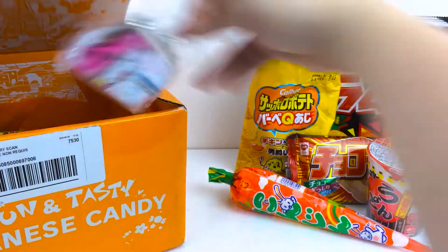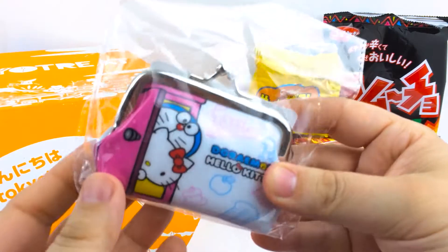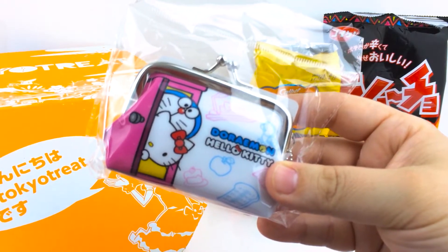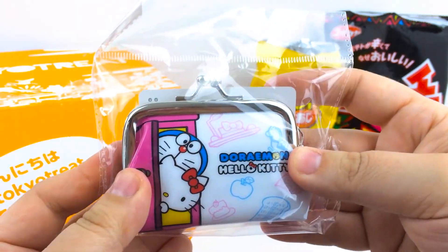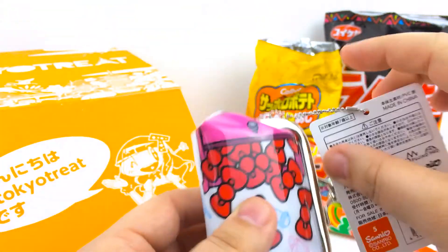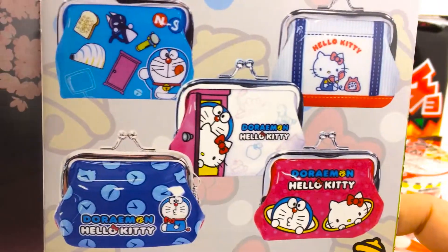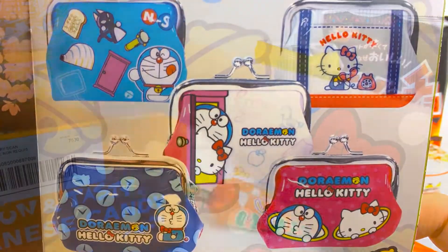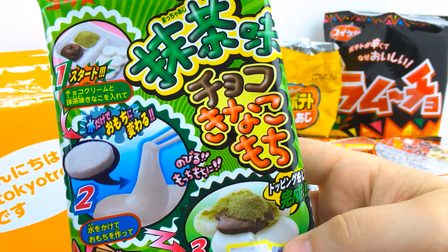In the premium boxes they have a special Doraemon and Hello Kitty purse for this month, and that's the one that I got — all the bows on the back. These are all of the types that you can get. Also included is chocolate flavor and green tea flavored mochi.